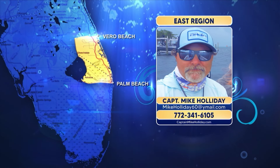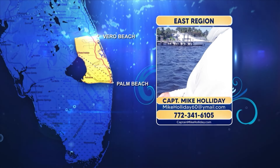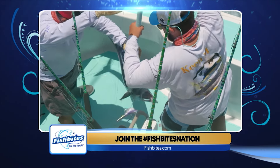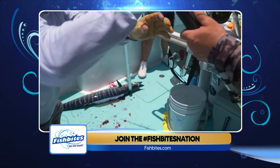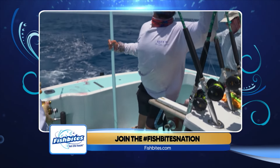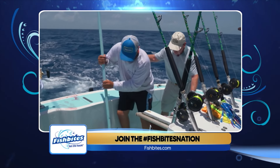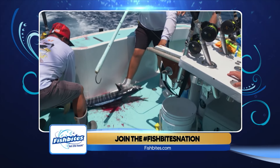Captain Mike Holliday says it looks like a nice weekend ahead. September is one of the best months to target wahoo in his region. They come in to feed on juvenile blackfin tuna, blue runners, and mullet on the reef. The best wahoo fishing is on either side of the full moon. A lot of anglers like to fish the dawn bite, high-speed trolling with lures in 200 to 400 feet of water from Palm Beach to just north of Jupiter Inlet or up around the Steeples area near Sebastian.